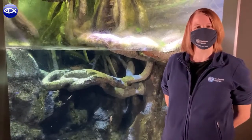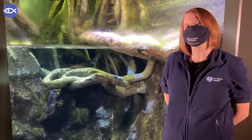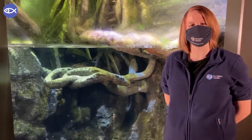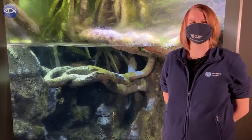I want to thank you all for joining me for today's animal fact video. For more content, it's a lot easier to find than a hiding anaconda — all you have to do is follow the New England Aquarium's social media channels. Thanks again, and I'll see you next time.